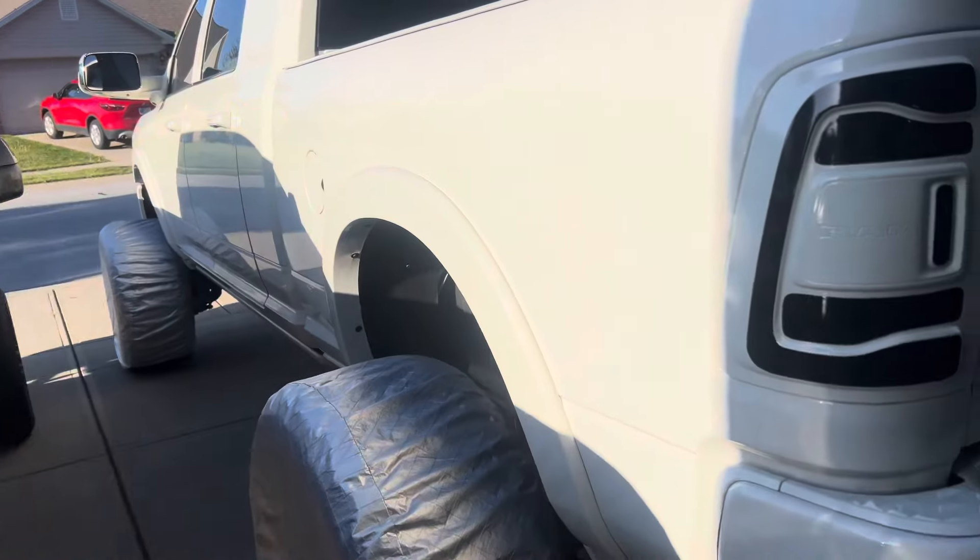We're gonna get her all shined up. Hopefully we can find a trailer before Music City, because that's the next show we go to — Music City. The Escalade turned out killer.